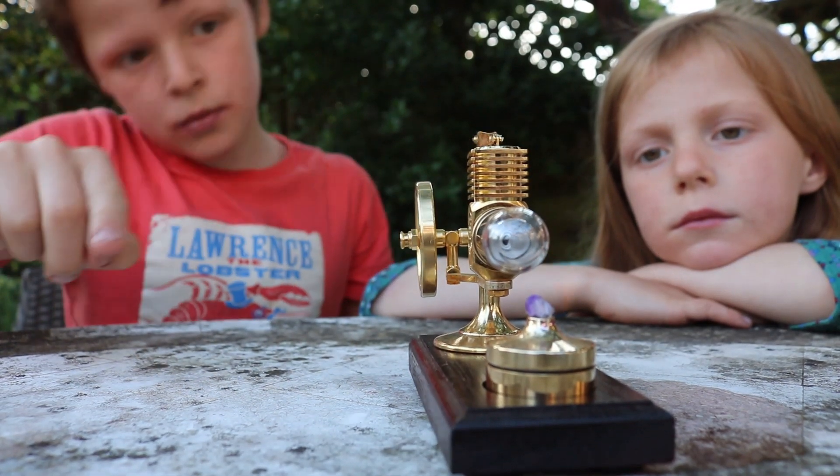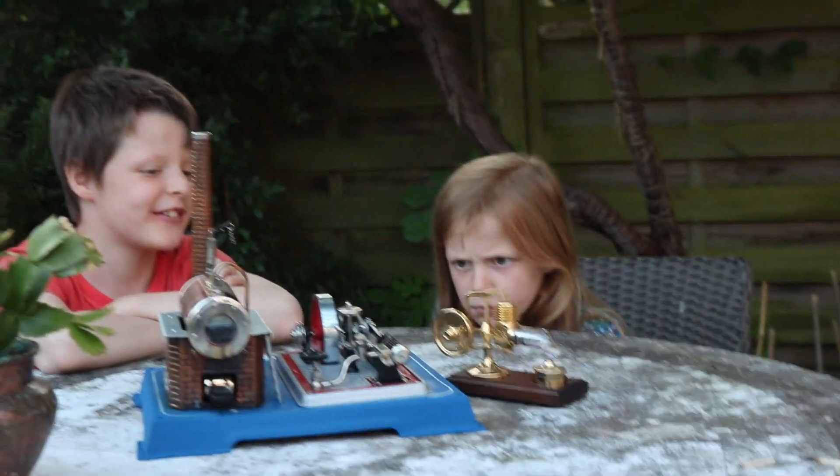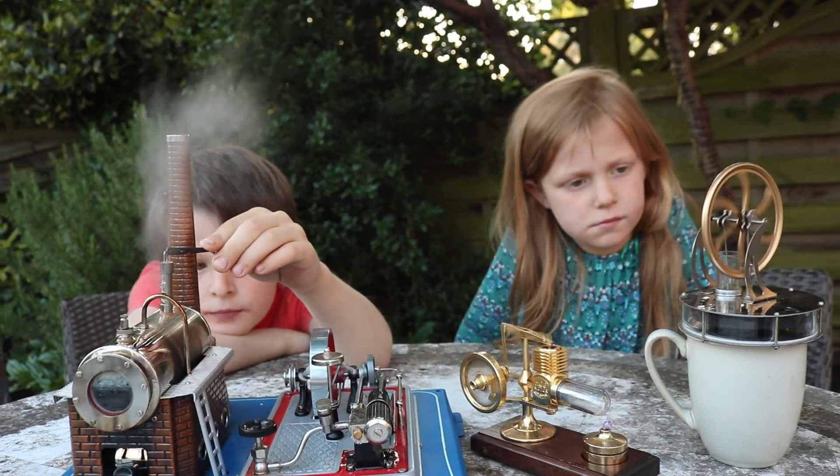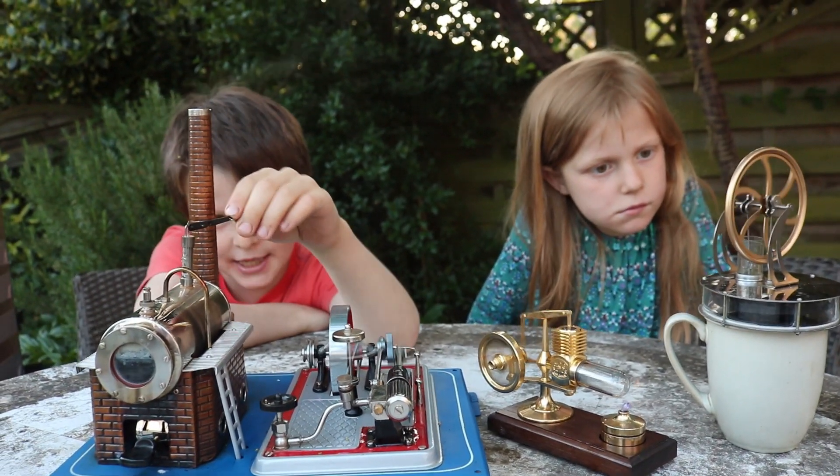Engines, engines, engines. We have three different engines with our engineers today. Let's go first.